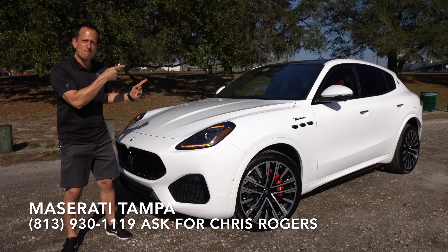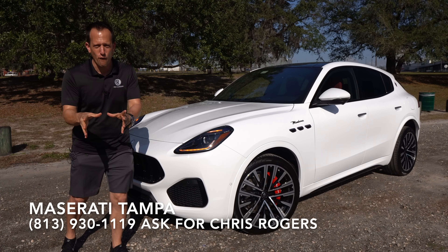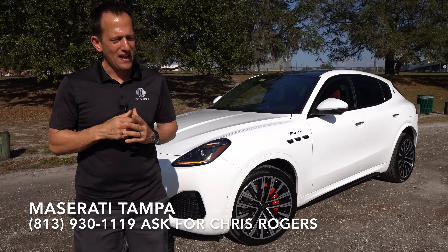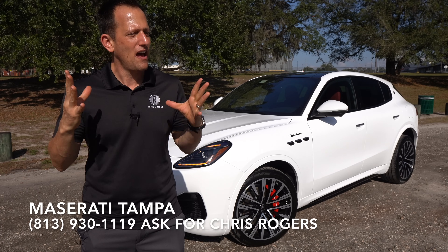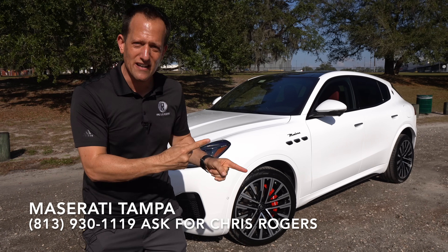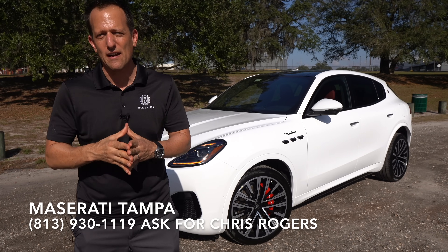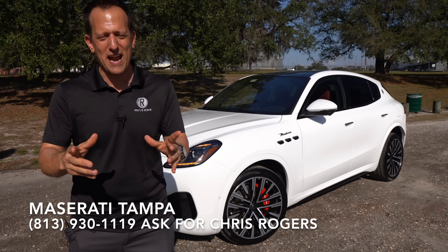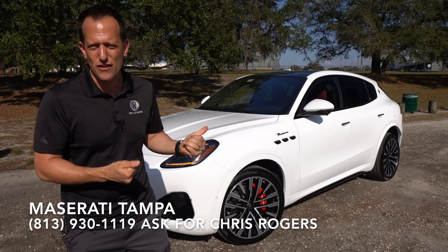This particular one is the Modena trim. Before we get into this compact performance luxury SUV, let's talk about what's going on here. A lot of times when people say iconic Italian car brand, your mind automatically runs like a galloping prancing horse towards Ferrari. Well, there are a couple other Italian brands available here in the United States, and this is one of those legends.